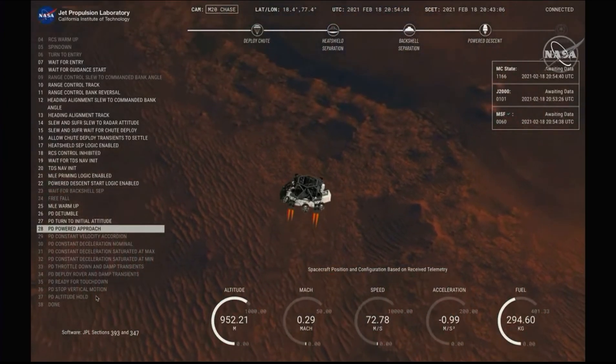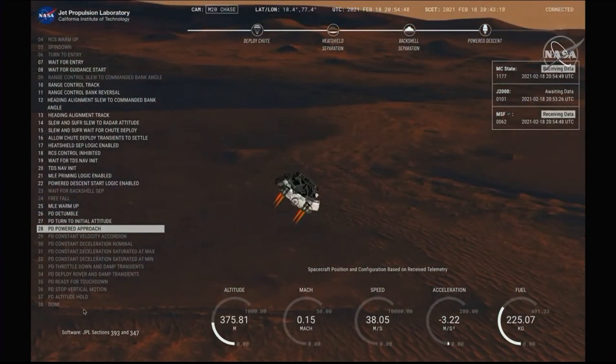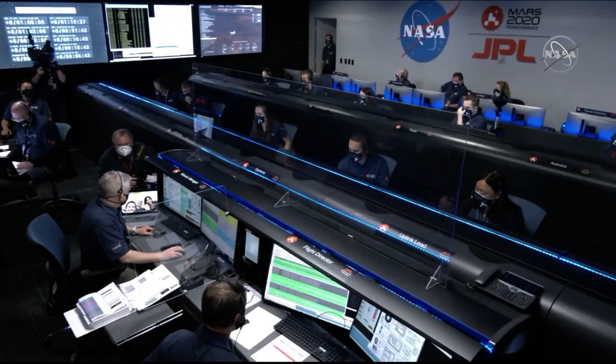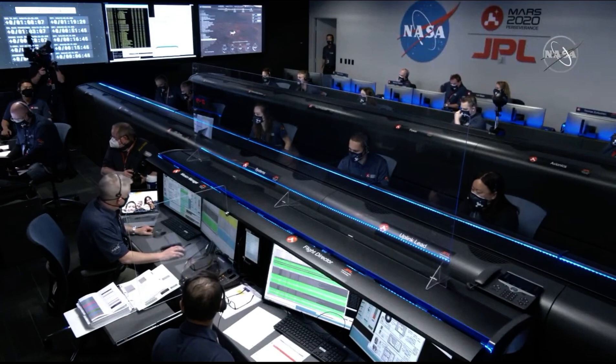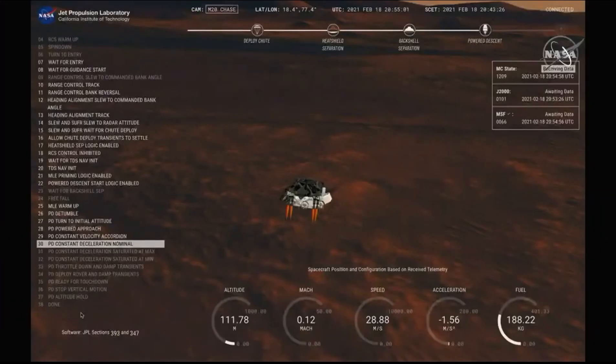We have completed our terrain-relative navigation. Current speed is about 30 meters per second at an altitude of about 300 meters off the surface of Mars. We have started our constant velocity phase, which means we are about to conduct the sky crane maneuver.